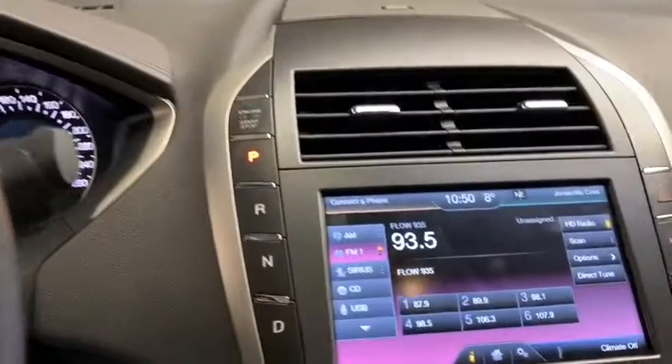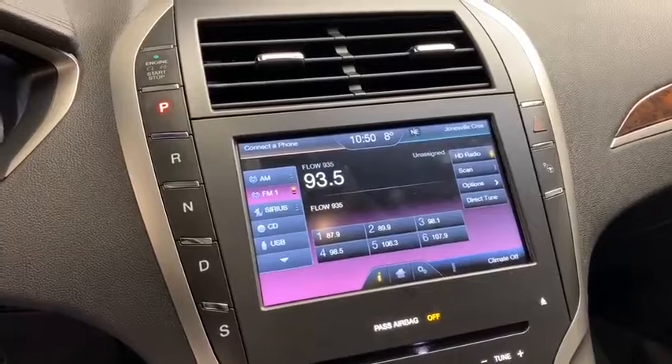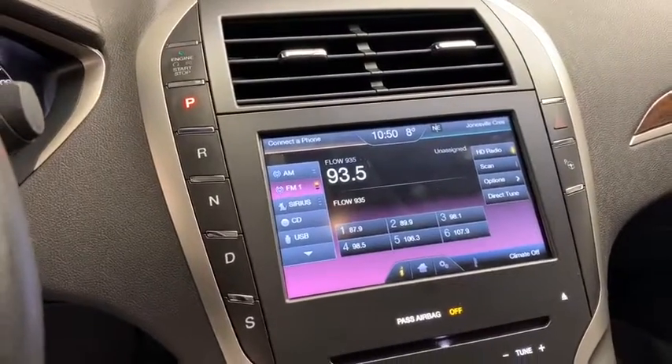Over to the right you have your color display screen with various vehicle apps as well as your wide angle backup camera and your automatic gear selector.